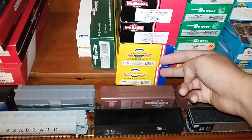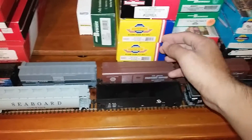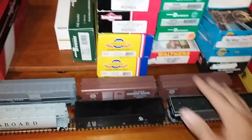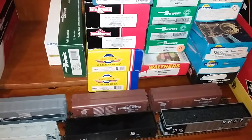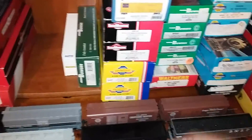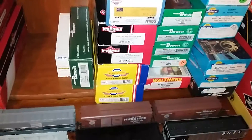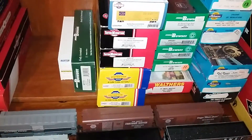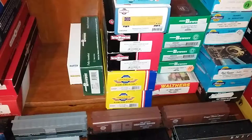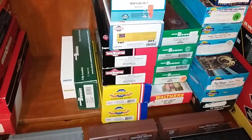Down here I have two Athearn Genesis cars. They're Seaco 50-foot box cars, and they are marked for Bay Colony, which is the sister railroad to the Seminole Gulf. The only difference is they're up in Massachusetts. These came from my brother Alex Martin.